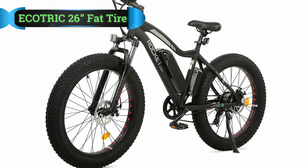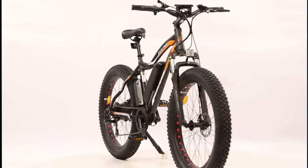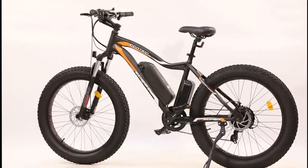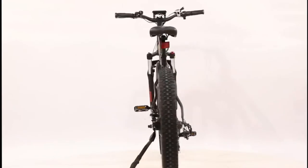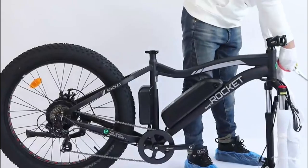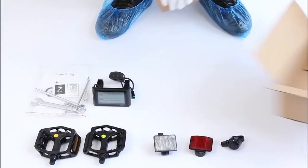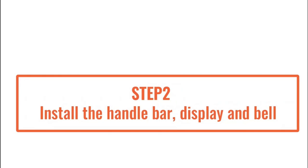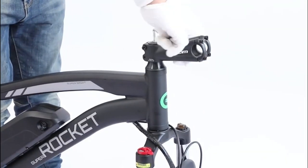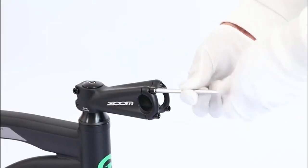Number 3: Ecotric 26-inch Fat Tire Electric Bike. If you haven't already heard of this brand, then you should know that they always produce electric bikes that are reliable and trustworthy. Of course, this bike is no different from the rest, and you are about to find out why. First of all, this cost-effective electric bike includes a 500W motor on its rear, along with a 36V 13Ah battery. This amount of power will allow you to enjoy long rides without interruptions or hassles whatsoever.